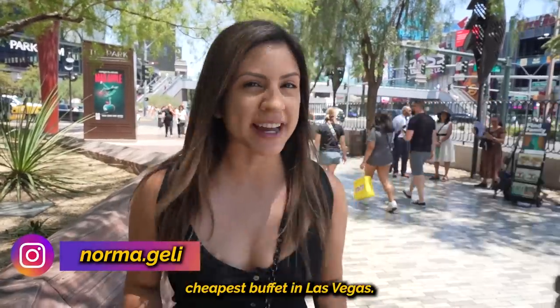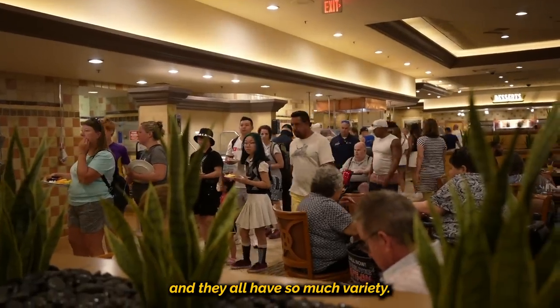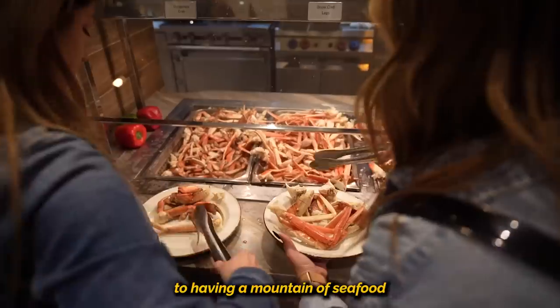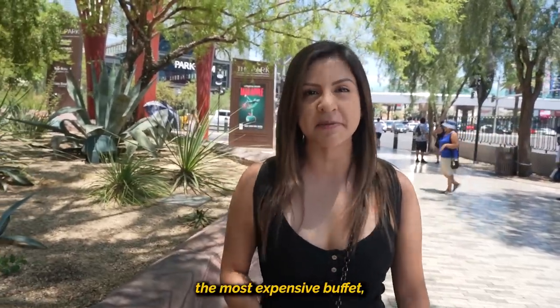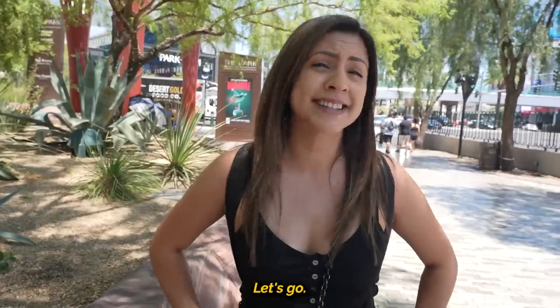Today I am showing you the cheapest buffet in Las Vegas. This city has so many buffets and they all have so much variety — from being able to get almost any cuisine you dream of, to having a mountain of seafood on your plate. I have covered most buffets out here in Las Vegas, but I did just recently do the most expensive buffet, so I figured let's do a full 180 and show off the cheapest one. I'm getting pretty hungry, let's go.